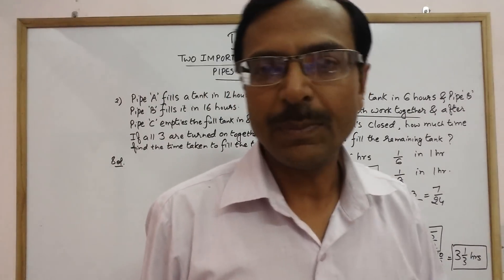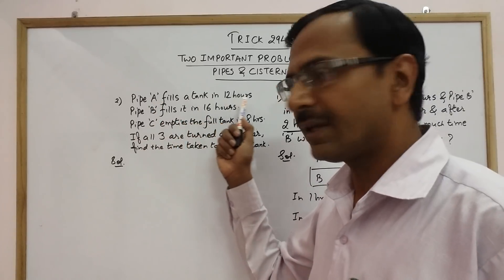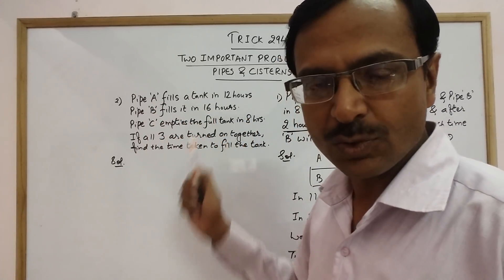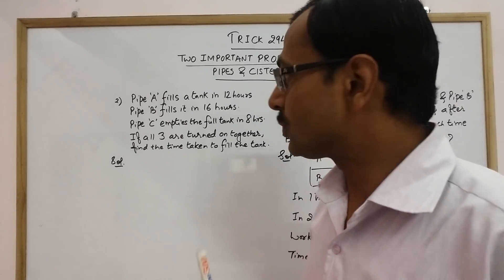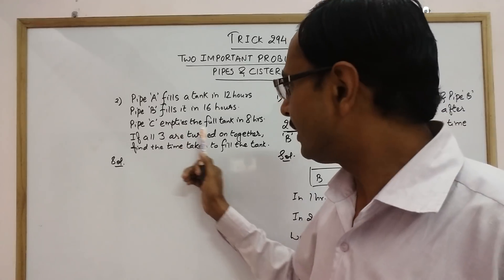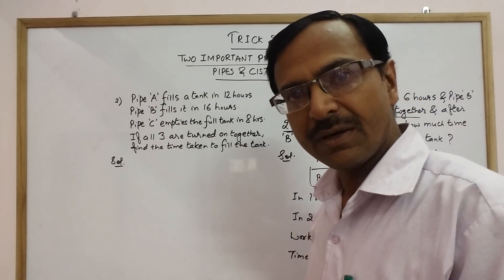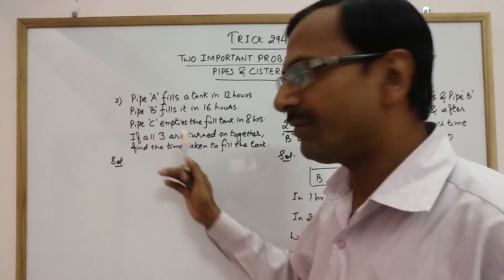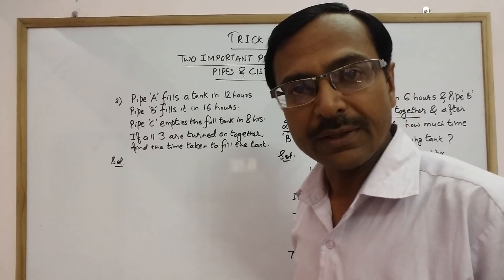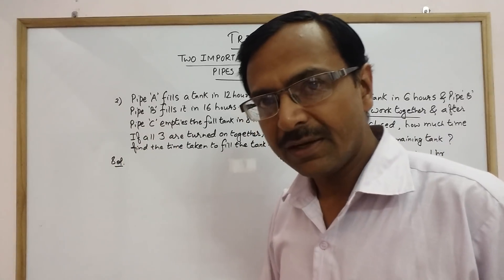Pipe A fills the tank in 12 hours, pipe B fills it in 16 hours, and pipe C empties the tank in 8 hours. Two pipes fill the tank and one pipe empties it. All three pipes are turned on together — two are filling it and one is emptying it.